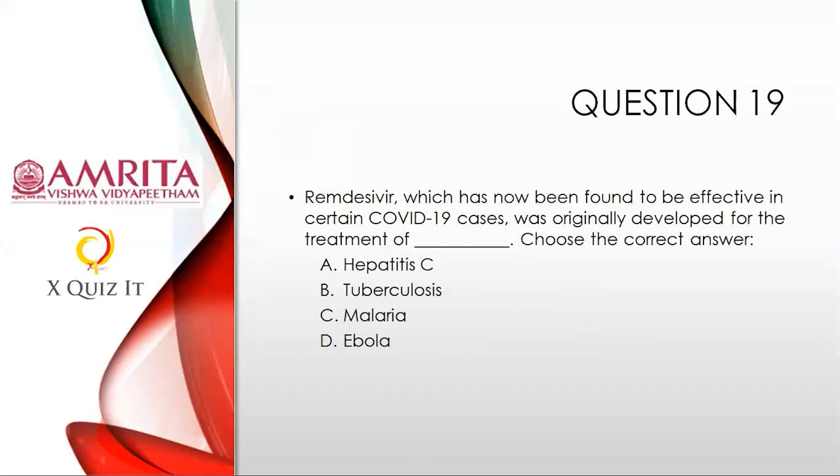Question nineteen: Something on current affairs. Remdesivir, which has now been found to be effective in certain COVID-19 cases, was originally developed for the treatment of which disease? Choose the correct answer: Hepatitis C, Tuberculosis, Malaria, or Ebola.